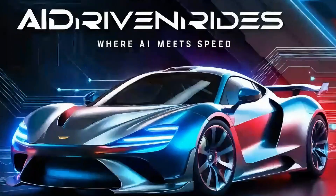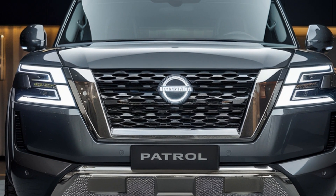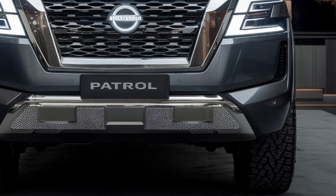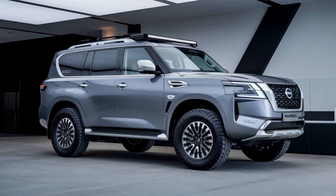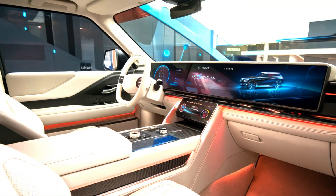Welcome back to AI Driven Rides, where we explore the cutting edge of automotive design, technology, and performance. If you're passionate about cars and love exploring future vehicle concepts, you're in the right place. Today, we've got some exciting updates on a highly anticipated release — the 2025 Nissan Patrol Y63. So buckle up and let's dive in.